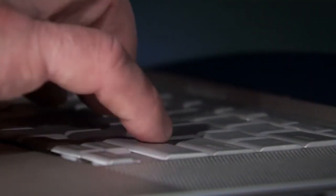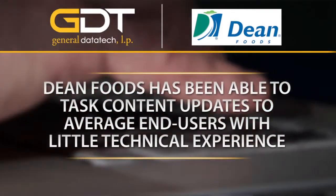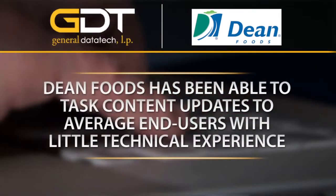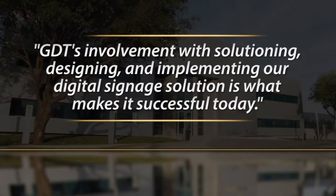Digital signage is one of those technologies that we just don't have to worry about. We've handed off content updates to corporate communications, marketing resources, plant managers — your average end user with very little technical experience. So it's just been great. The way they designed it made it seamless. Adoption was through the roof, and it's just one of those technologies we don't have to troubleshoot or worry about. GDT's involvement with solutioning, designing, and implementing our digital signage solution is what makes it successful today.